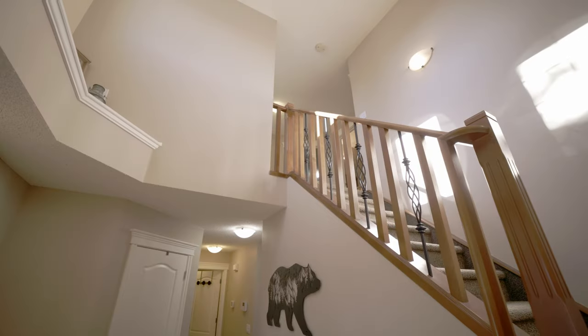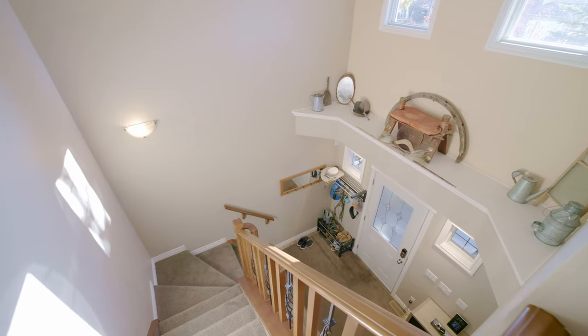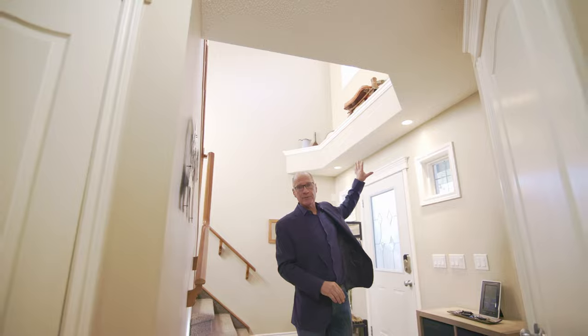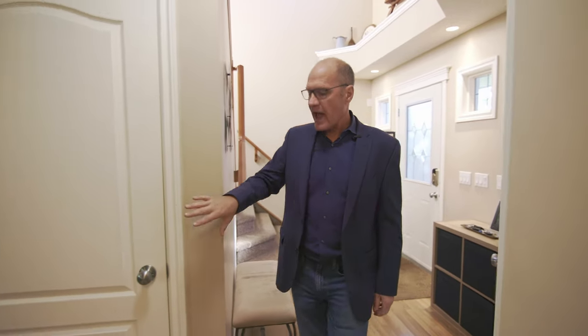Here we are in the entrance of 22 Sheep River, and what I love first is how inviting the entranceway is. It is vaulted and has this nice ledge up here for displaying some of your items. There's also a conveniently located front closet and access to the downstairs, which we'll see in a moment.